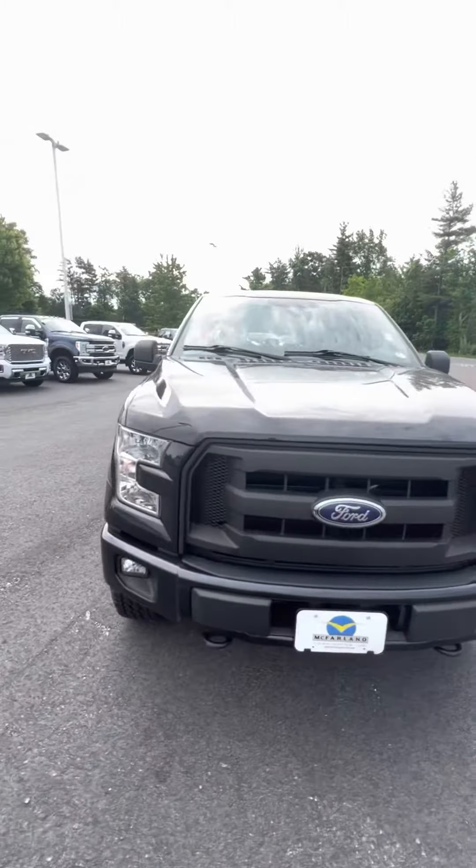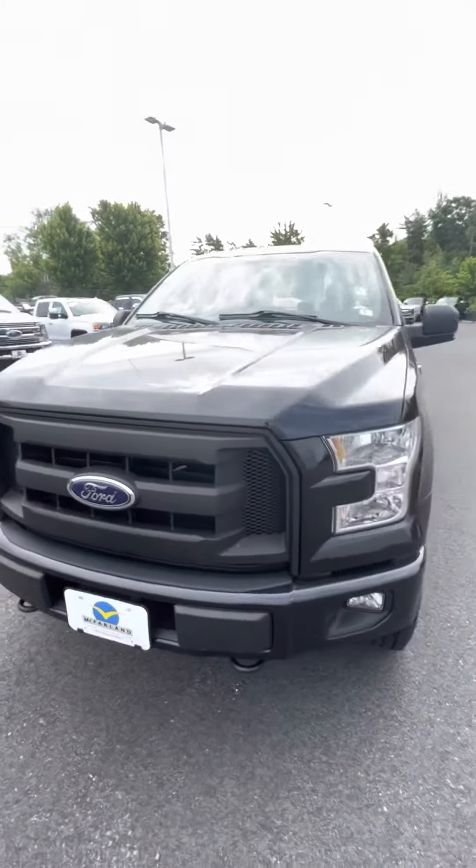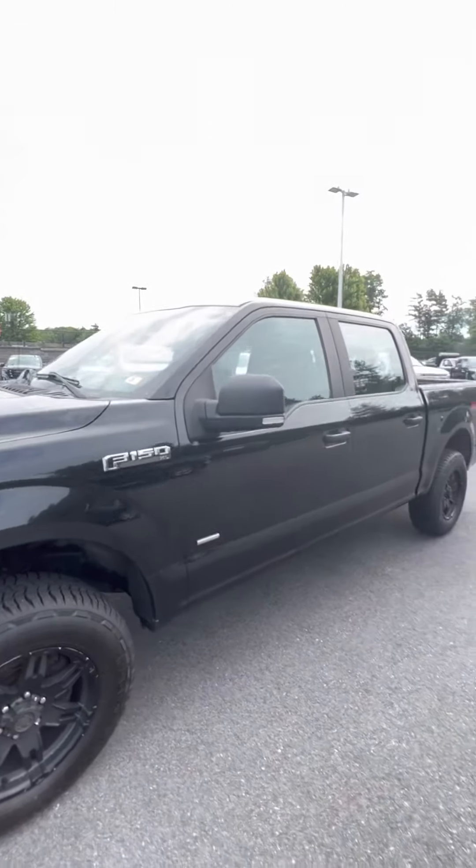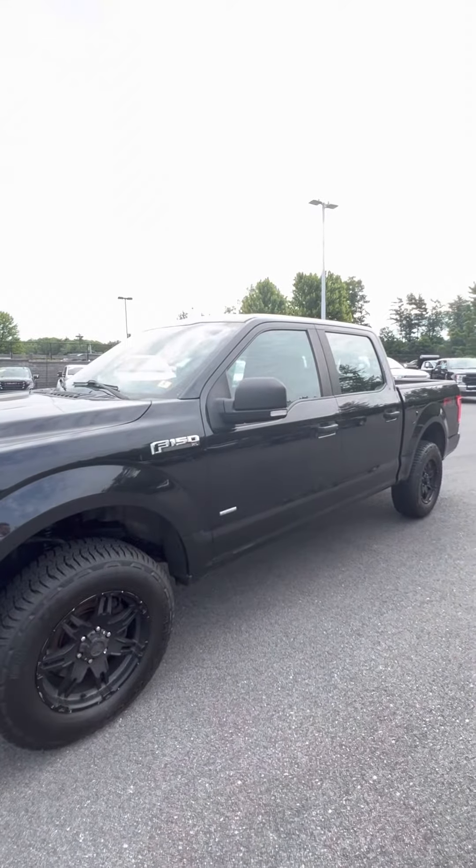This F-150 has just over 100,000 miles on it and is available for you here today. If you have any questions, feel free to give us a call here at the store. We'd be happy to see you inside.